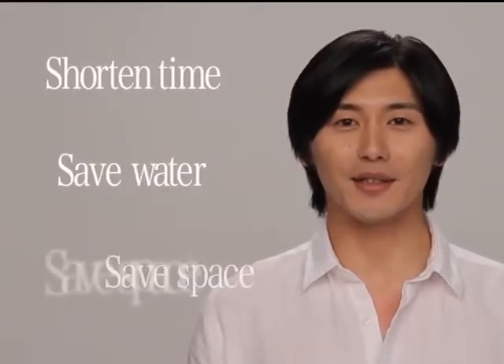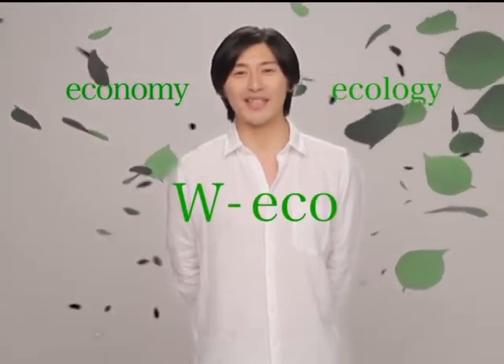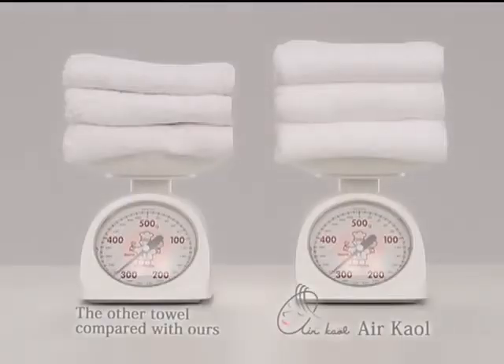Air Kauru Anytime is only half the size of the others — shorter time, save water, save space: economy and ecology. It's nice to contribute to the double ecos by a towel, isn't it?